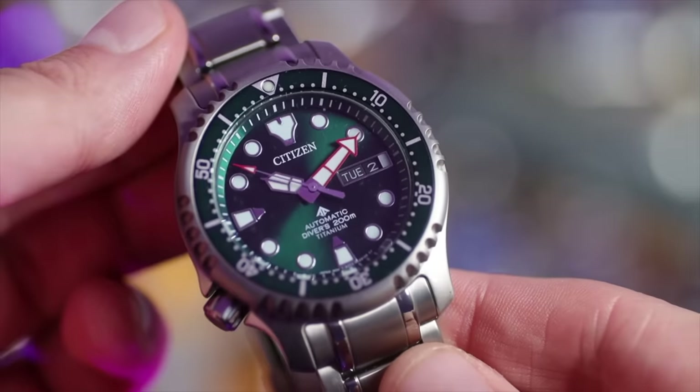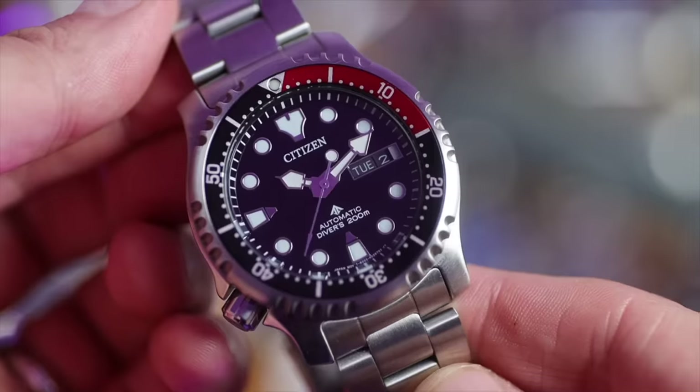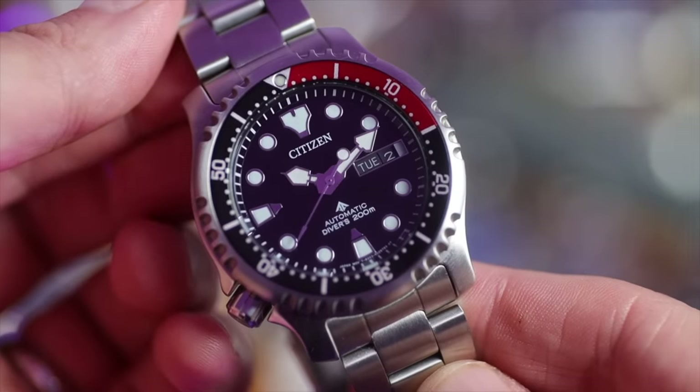I've really been trying to like Citizen and I've got two pro divers in my collection. One is the titanium version, the other is the standard 316L steel version. Both are great sizes with a Miyota movement inside. But have I been wearing them enough to keep them? No.